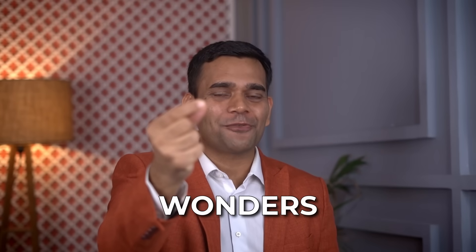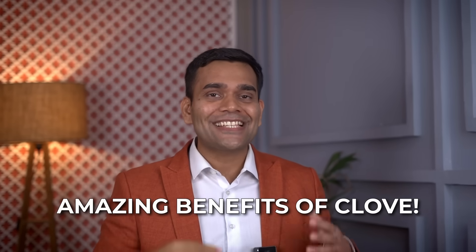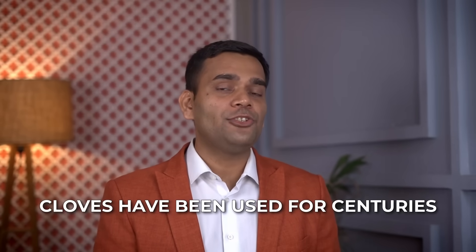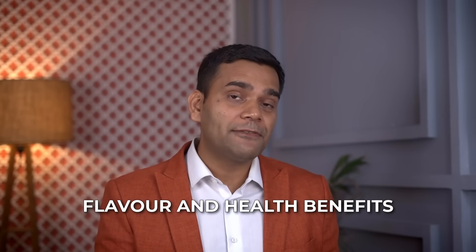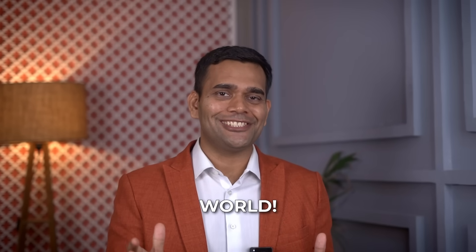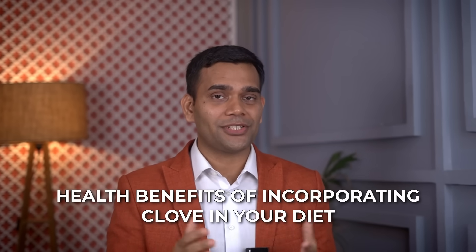This small spice can do wonders for your health — yes, this is clove. In today's video, let's dive into the amazing benefits of using cloves, and most importantly, how to use them. We always hear this spice is very helpful and healthy, but how to consume it is the main issue. Hi, my name is Dr. Vivek. Cloves have been used for centuries as a spice for their flavor as well as incredible health benefits, originating from Indonesia and finding their way into kitchens all over the world.